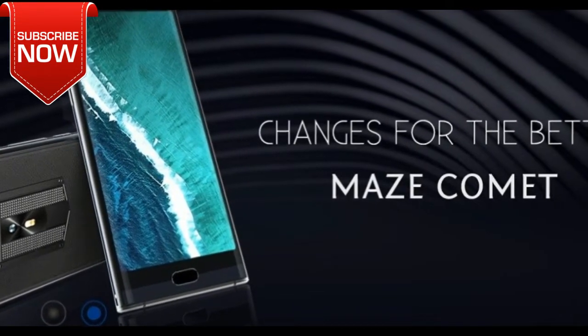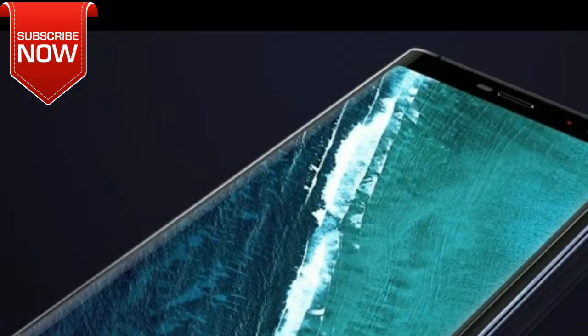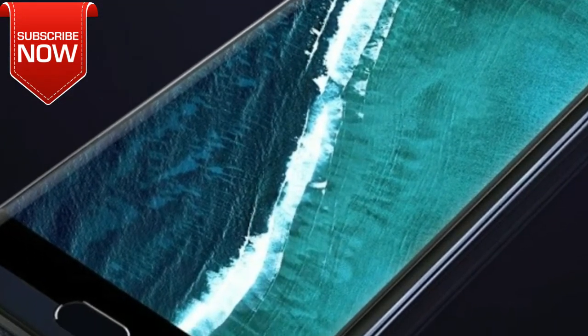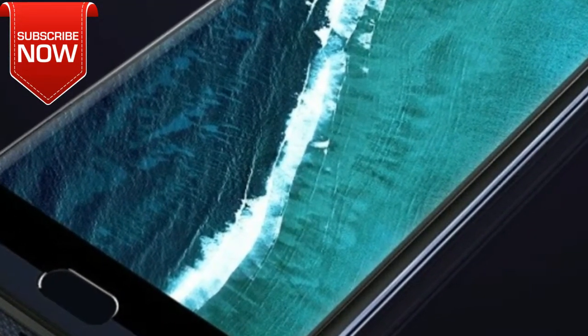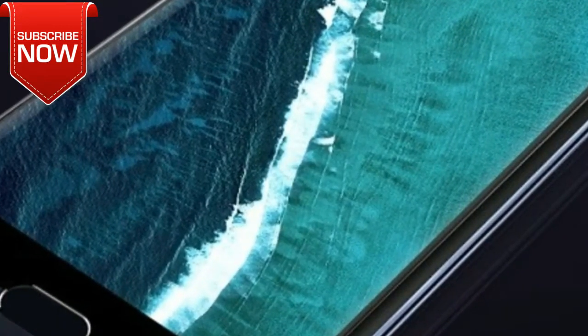So Maze Comet looks really interesting. It has an unusual design and good specifications for its price. In the official video, the smartphone looks very premium and solid. Right now, you can buy Maze Comet for $170 — the link is in the description. Thanks for watching!